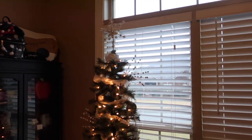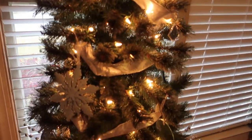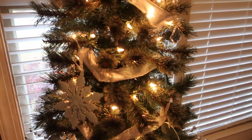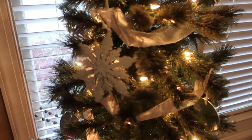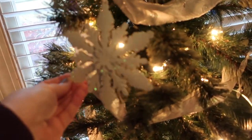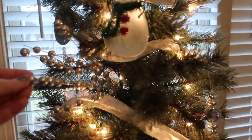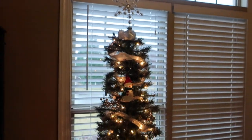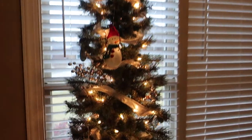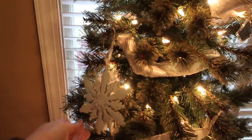Over here by the handbag cabinet is my office tree. I typically just leave the lights on whenever I'm sitting here. I had flowers on this tree and I really didn't like the vibe, so I took those off and put them in a vase in the dining room. Then I added these metal snowflake ornaments from Hobby Lobby and some little sticks from Michael's. It's a bit more sparse but I really love these metal ornaments.